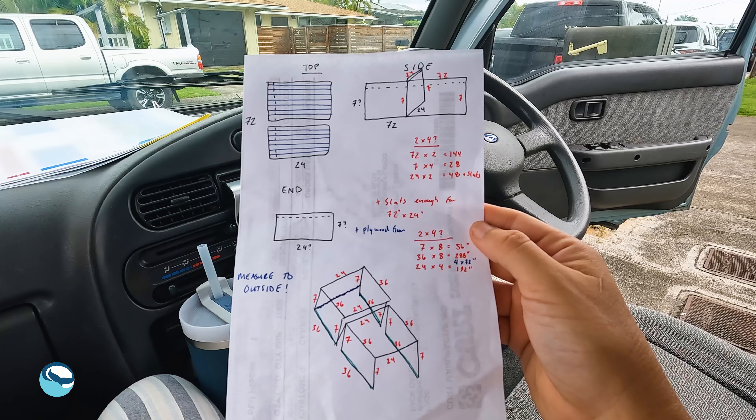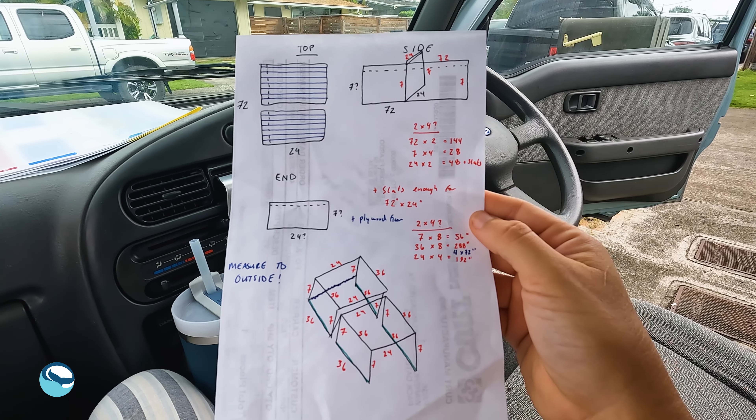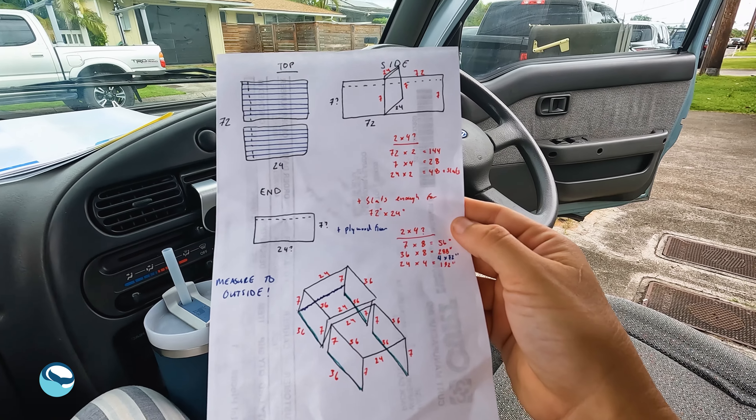Okay, and how are we gonna build it? We're gonna try to use reclaimed materials as much as possible. We're going to Reuse Hawaii right now to go check out their lumber supply. We're trying to make it as sustainable as possible. This is our schematic and this is the plan. Let's do it.